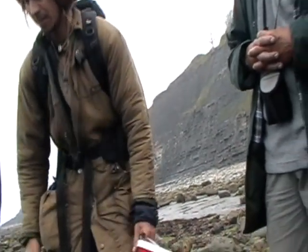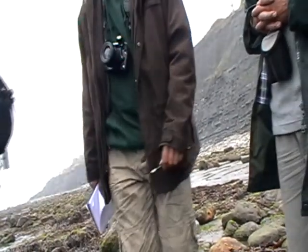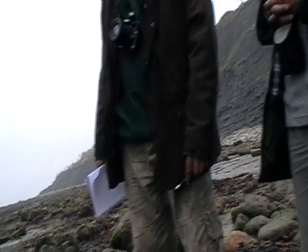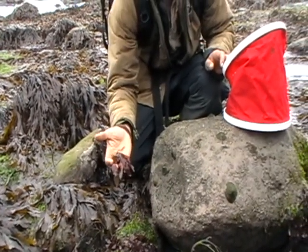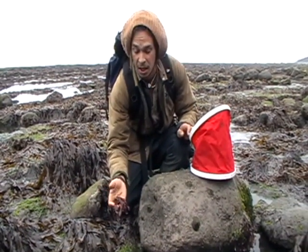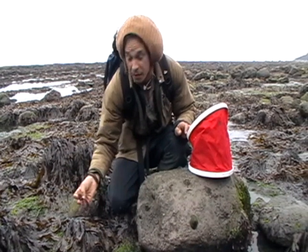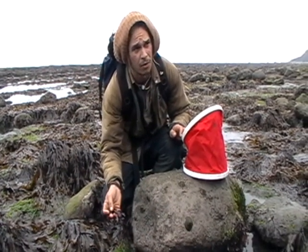On that one rock there you can see some red, some brown and some green. Dulse, when desiccated, is 35% protein — really high in protein. It's also very high in iodine. A lot of the seaweeds you'll find are very high in iodine and they have a lot of minerals in them.